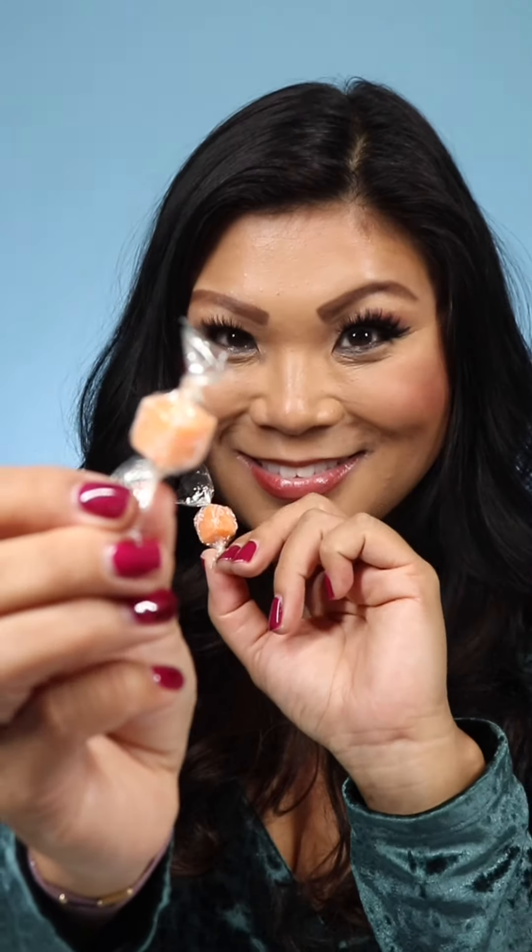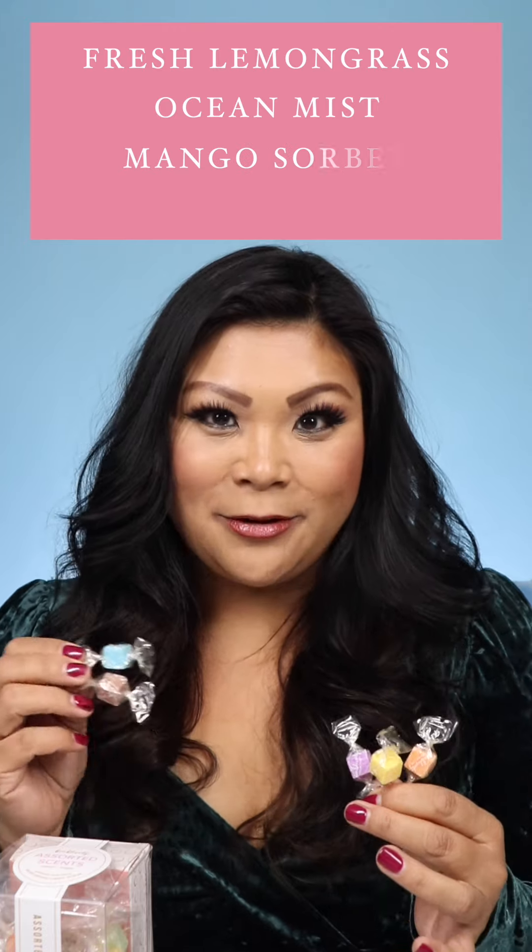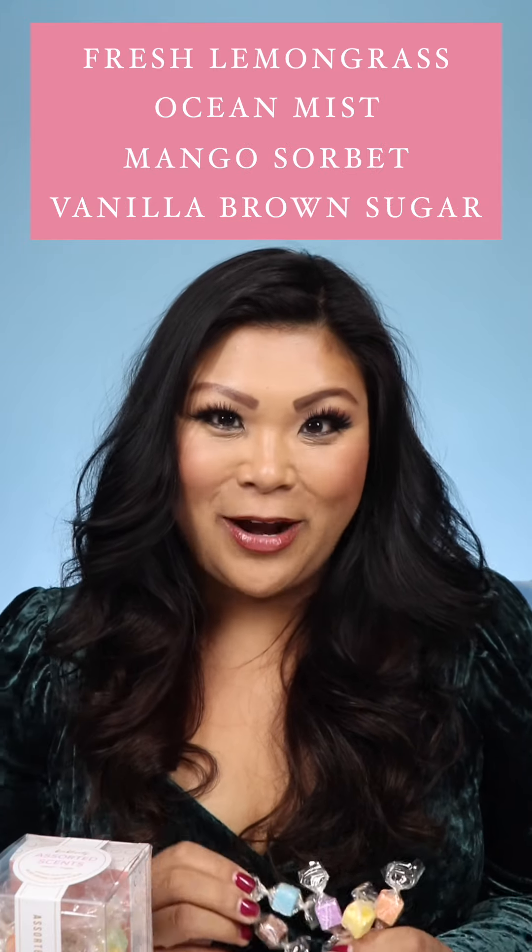When you unbox them, this is what they look like — super cute single-use candy scrubs. They come in a lot of amazing scents like fresh lemongrass, ocean mist, mango sorbet. My favorite is vanilla brown sugar, so I'm going to show you exactly how this works.